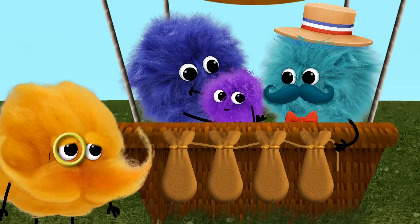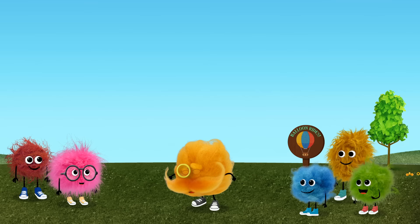Four sandbags. Take away four. And zero sandbags are left. Subtraction!